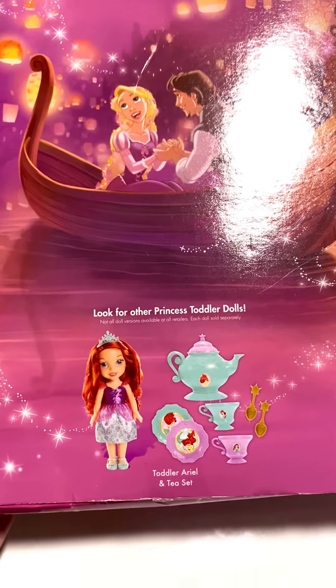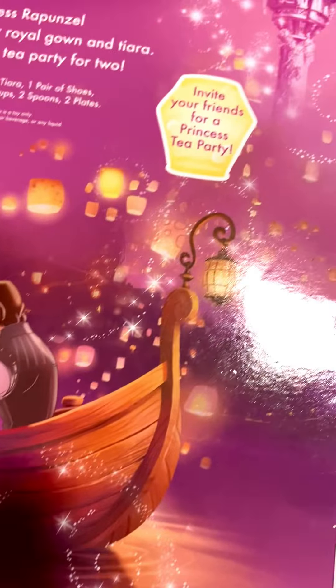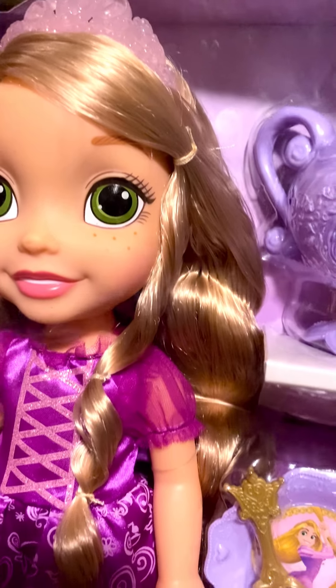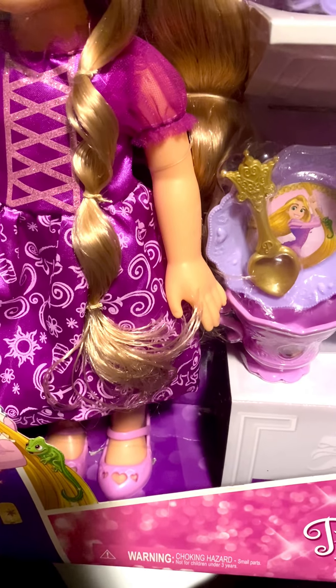There's also an Ariel version set. I forgot to mention before, but yes, it comes with a crown and shoes as well. On the back of the box there's some sort of free little app. Rapunzel does have this beautiful pink crown and little pink shoes as well.